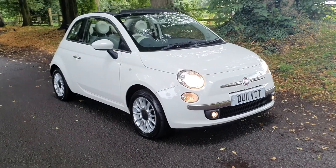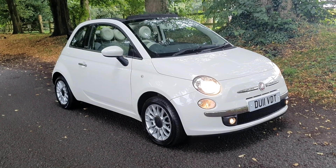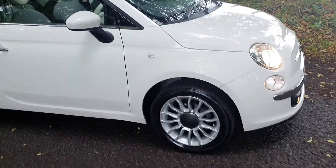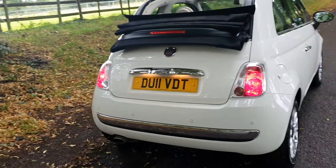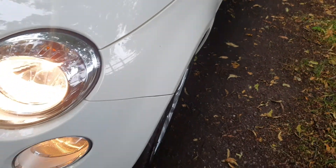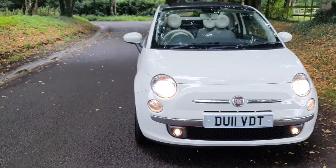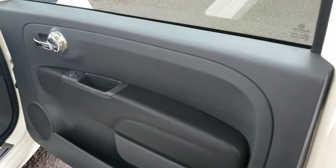On sale today: Fiat 500C, the soft top convertible, May 2011, 55,000 miles. Comes with a fresh MOT, in white — a very striking looking car with rear parking sensors. It's all HPI clear; all of our vehicles are, so it's free from accident damage and police interest, insurance loss, etc. I think you'd struggle to find a nicer one. It's a very, very nice car indeed, with service history and only £30 road tax.